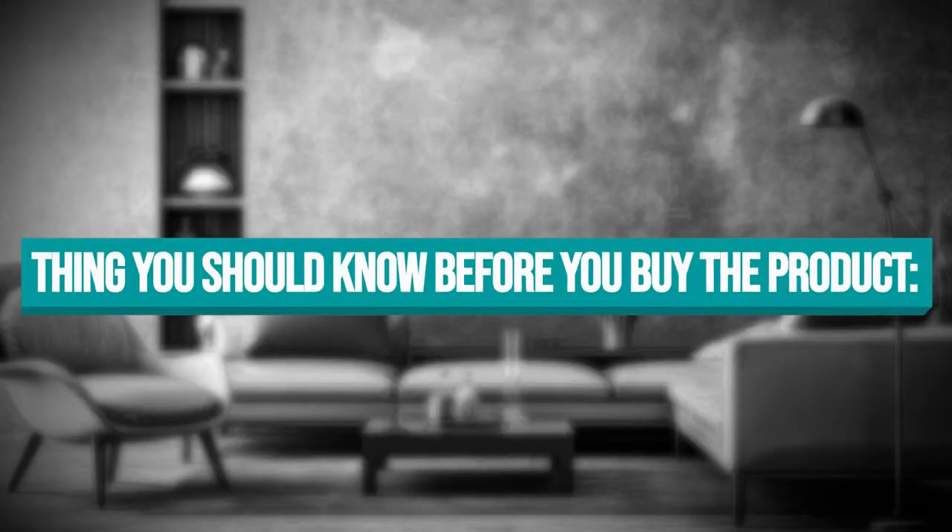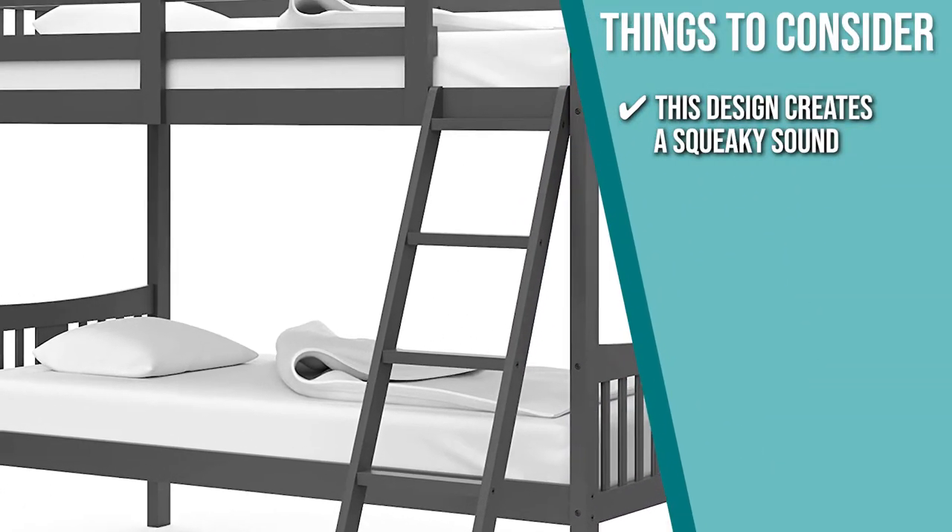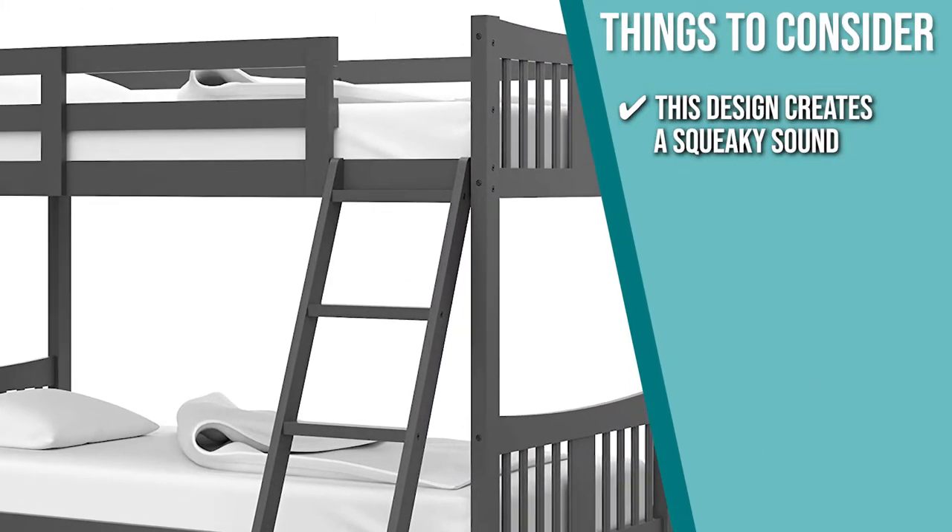Keeping all that in mind, the important thing you have to consider about this product prior to your purchase is this design creates a squeaky sound, but you can solve this by adding more planks to the slats.